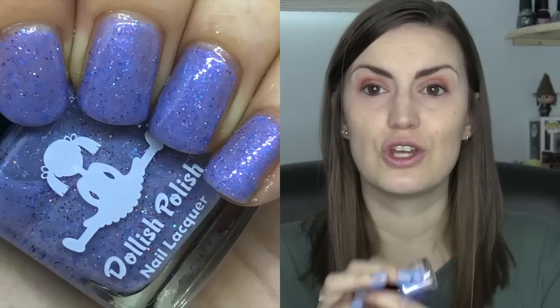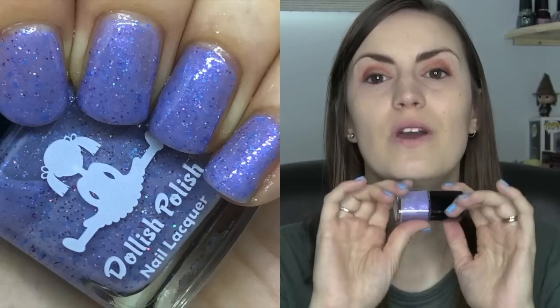So that was Dollish Polish 'One Lifetime With You,' three coats. That was another round of polishes I forgot I own! I still have some mainstream ones I pulled out to do, and if you guys are happy I'll continue to slip in some older indies as well — I definitely have some older KB Shimmers I could do with swatching again. Give me a thumbs up, tell me about your forgotten polishes in the comments, and I will see you soon. Bye!